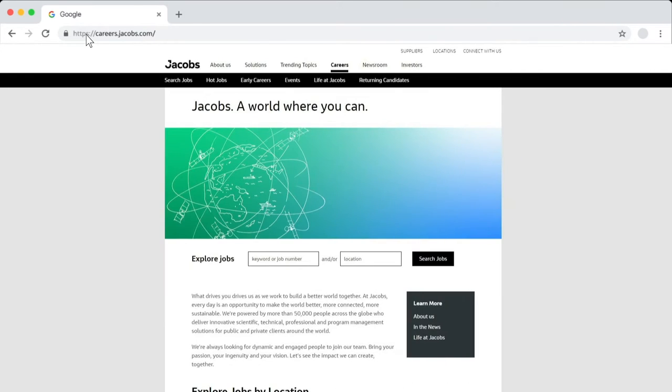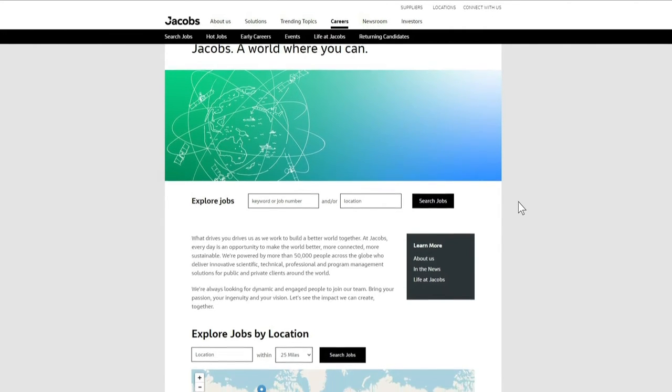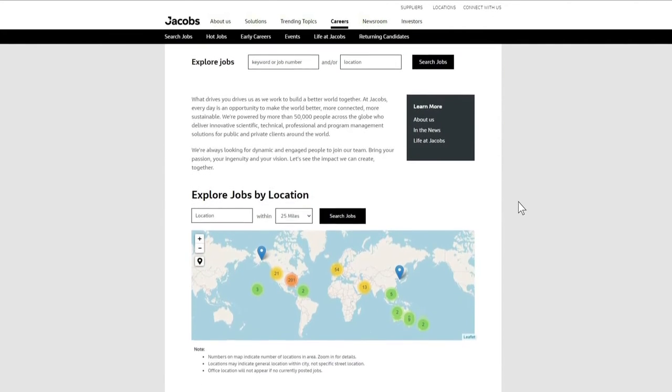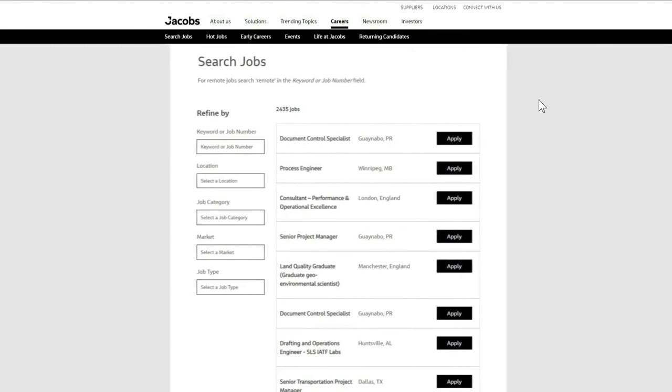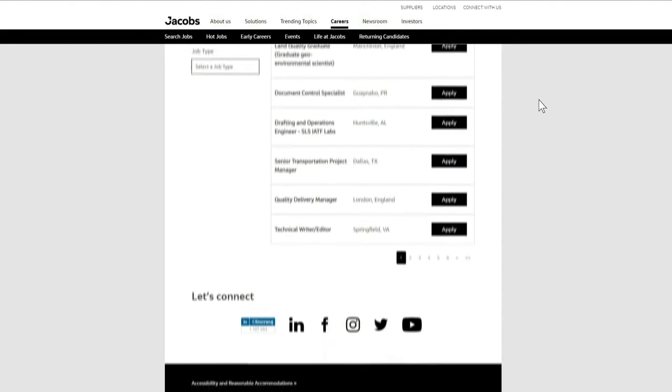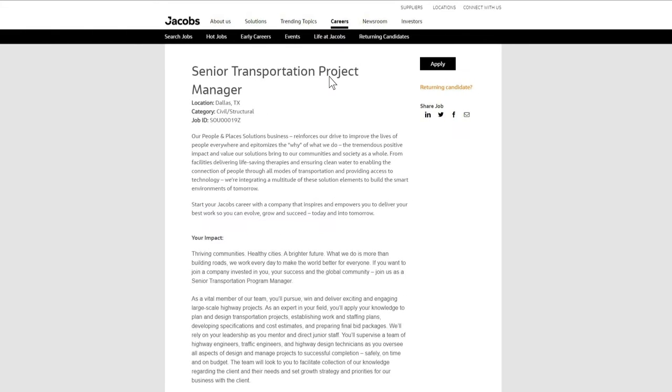The first step is submitting an online application. We've made applying quick and easy, so it should only take you a few minutes. It's simple — search jacobs.com/careers to find the position that's right for you. You can search by location, job category, or even a keyword.